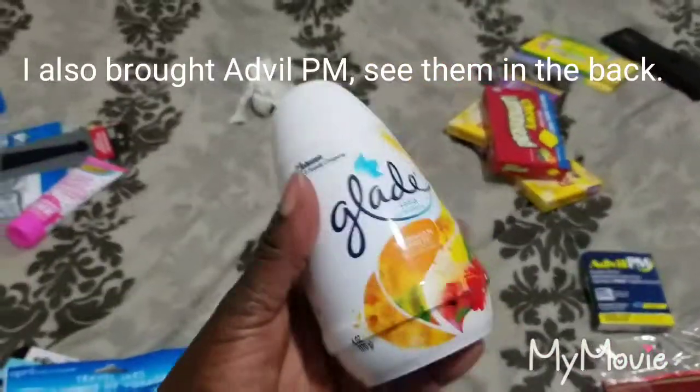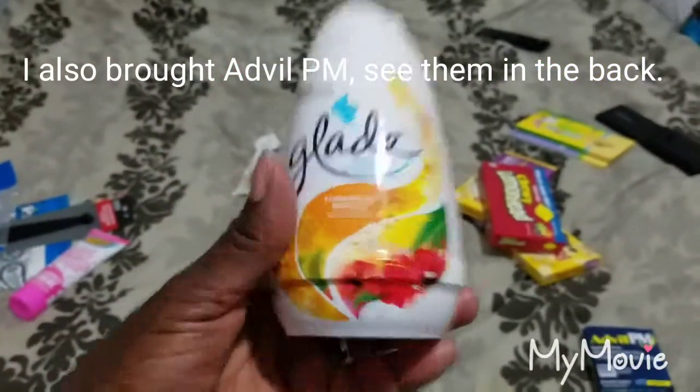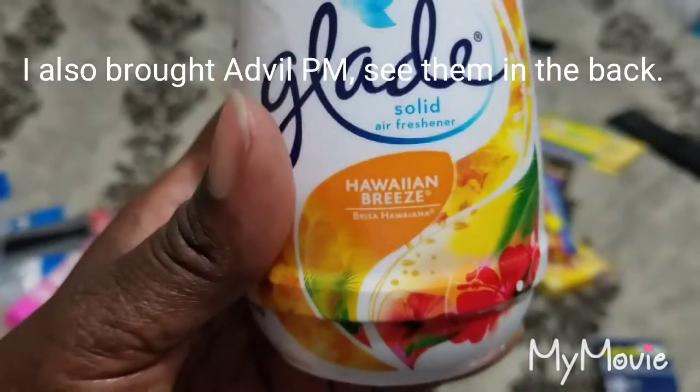Everybody suggests getting a room deodorizer. I just stick this in the bathroom, in the closet, or somewhere in the room. This one is Hawaiian Breeze — it costs a dollar and makes the room smell great.